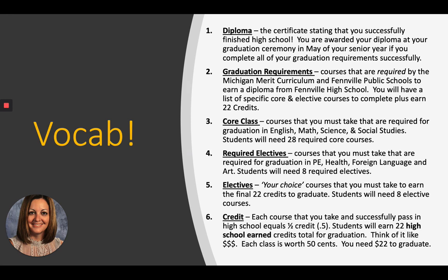Number one: what is a diploma? The diploma is a certificate stating that you successfully finished high school. When you're walking across the stage in May of your senior year with your cap and gown on, they hand you your diploma — your final certificate of high school saying you're done.